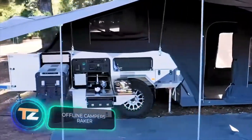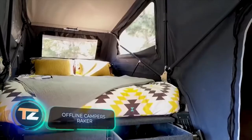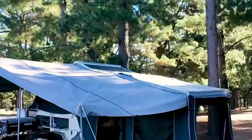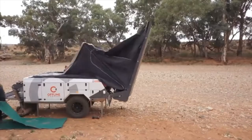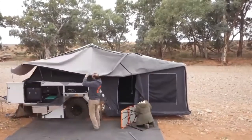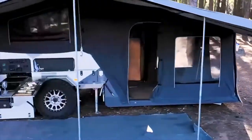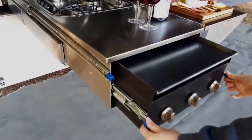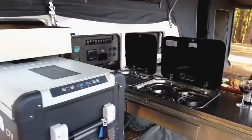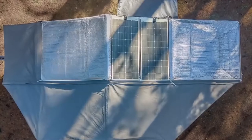Offline Camper's Raker. The peculiarity of this camper is that it resembles a tent. Nevertheless, the tent is not assembled on the cold ground, but on a special wheeled platform. The actual assembly procedure takes two people on average 10 minutes. After that, you have everything you need to live comfortably, from a flip-out kitchen to several beds and solar panels to generate electricity.